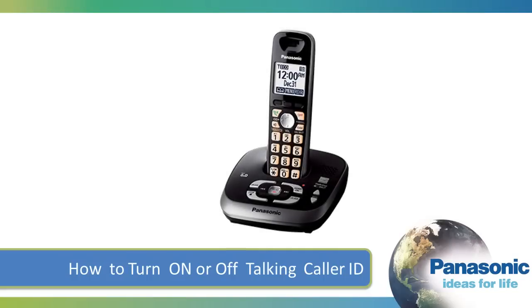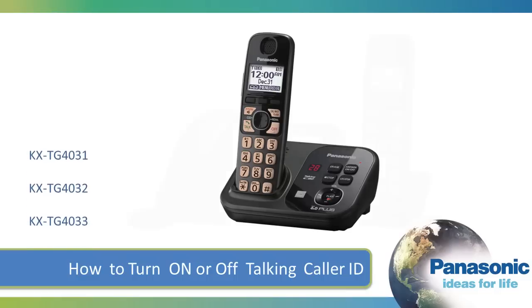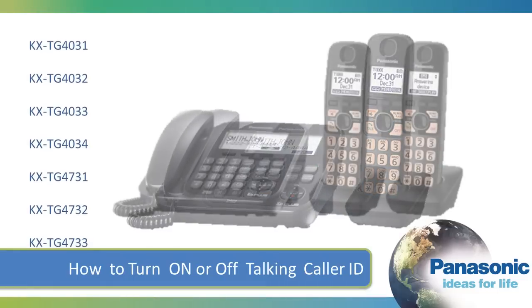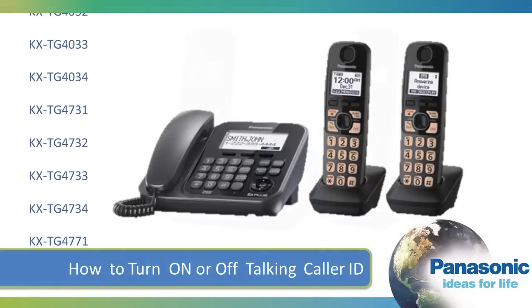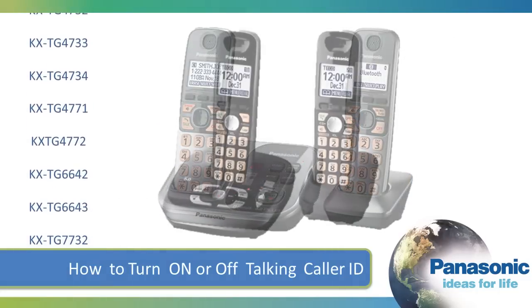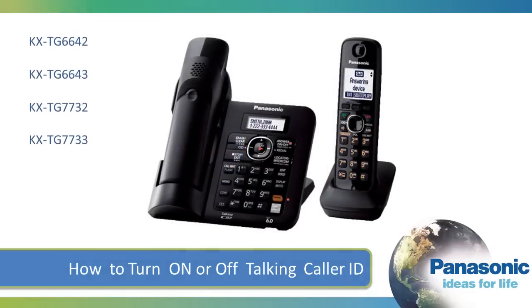In this video, we will show you how to turn on or off Talking Caller ID on your Panasonic cordless handset. When Talking Caller ID is turned on, the handset and base unit will announce the caller's name or phone number as received from your telephone company. You must subscribe to Caller ID service from your telephone company to use this feature.